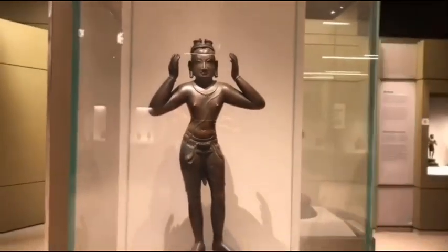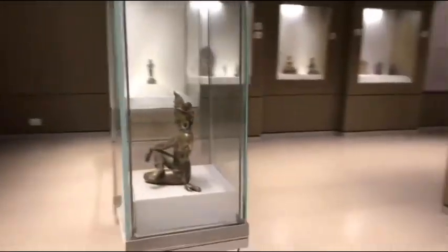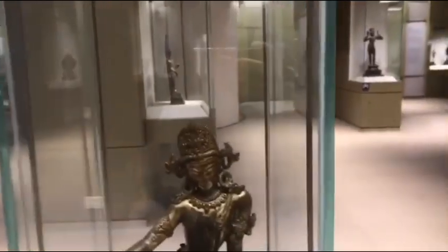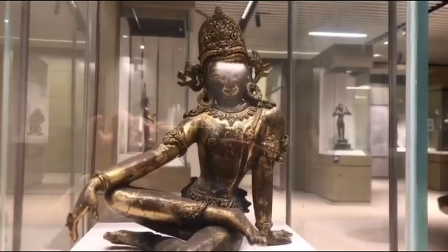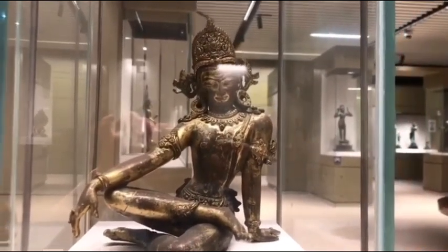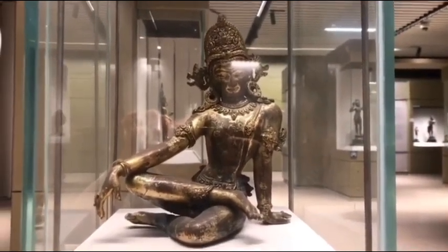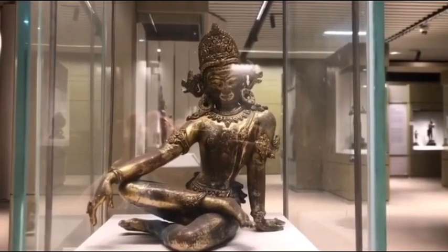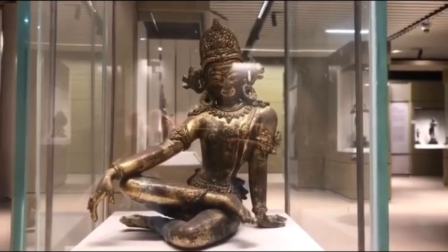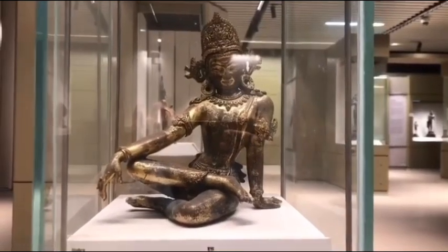Now we will move to our next object, visiting the Himalayan kingdom — more precisely, the collection from Nepal. This is the bronze sculpture of Indra, on display here, from Nepal, dating back to the 15th century CE. In Buddhist mythology, Indra holds a very important place and is a key figure in the episode of Buddha's birth. He is credited with many powers, most notably medicinal power, and Indra is celebrated as an independent deity in the kingdom of Nepal.